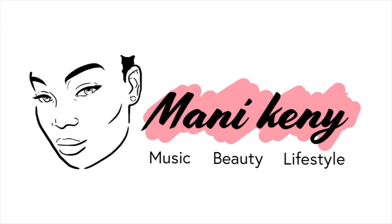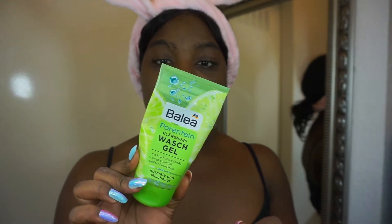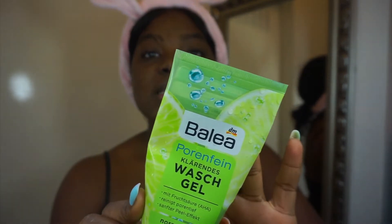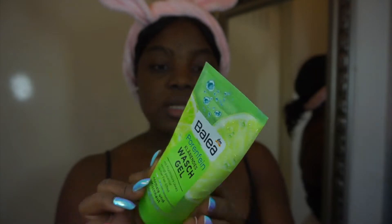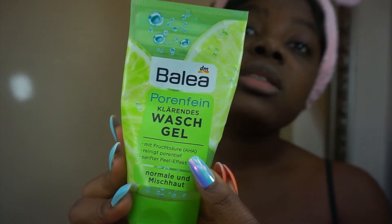So right now I've already washed my face and dried it. I get this from DM — those in Germany, you know what's up. This is from the brand Balea and it's a gel to wash your face. It has like little stony feeling things — it has AHA and little stones that give it a peeling effect. It's so cheap and I really like it. I use it every day, morning and night.